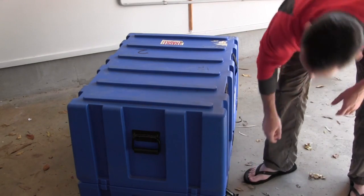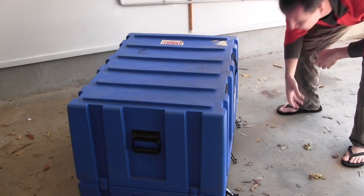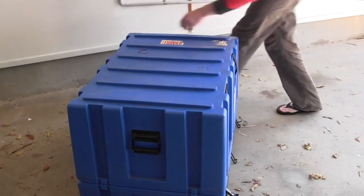It's even got really neat latches on it. I love it. Look at this — won't even fit in the boot of my car. Forget it.